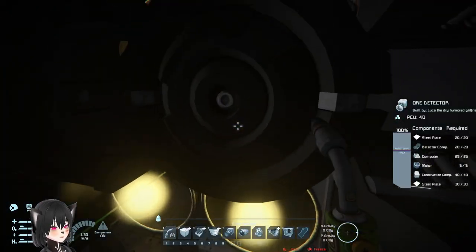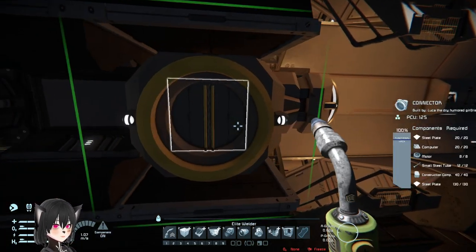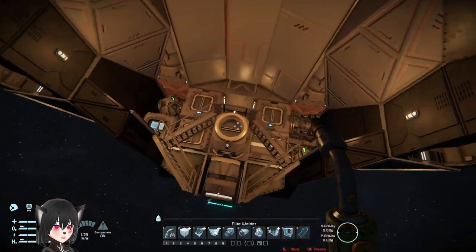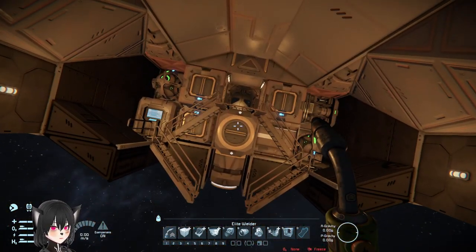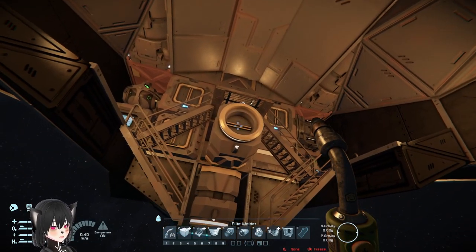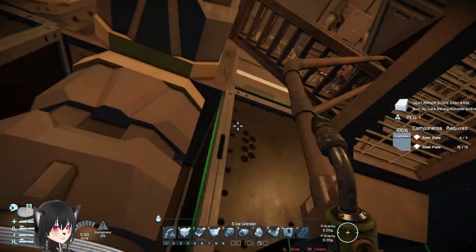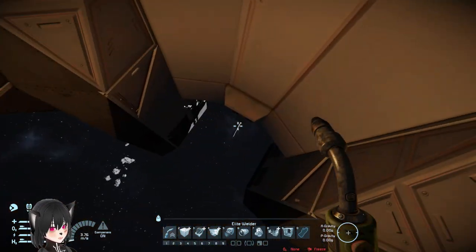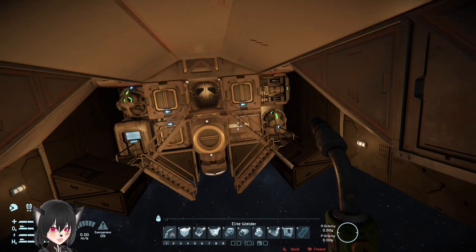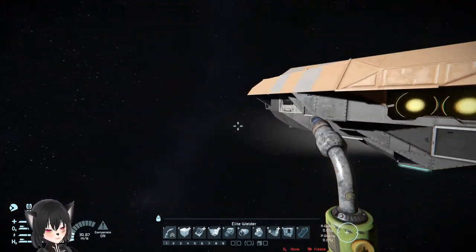Let's check the bottom. There is a single magnetic plate here, a spotlight, and the ore detector is down there which makes sense. The connector is embedded — that can be a problem. There's another connector back here. I'm guessing this one is for attaching to a station and the other is for a smaller ship to attach to the ship itself.